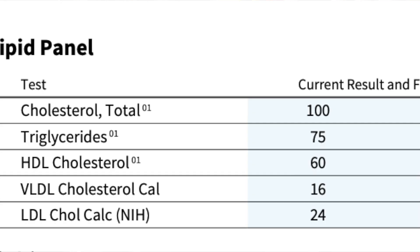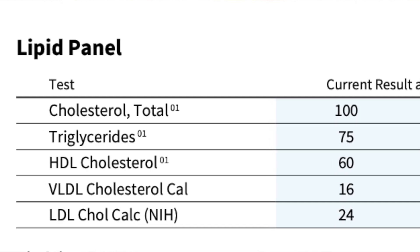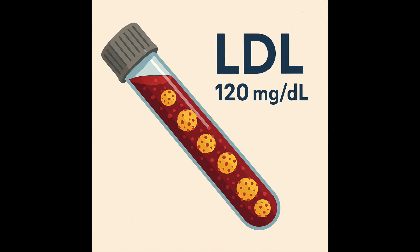On your standard lipid panel you'll see a cholesterol level, an LDL level, an HDL level, and a triglyceride. After LDL there's a little dash and the letter C — that C doesn't mean count, it means calculated. They don't actually count the direct amount of LDL in your blood; they do a calculation based on the numbers of the other parts of your lipid panel, giving an estimated weight of how much LDL is in a given volume of blood.